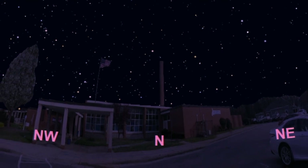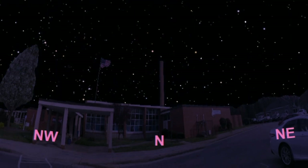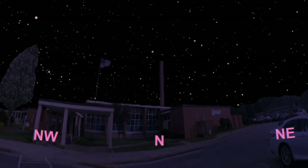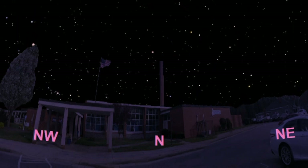The weather looks great in the Piedmont Triad the next couple of nights, so ask your parents to take you outside shortly after sunset once the sky is dark to see if you can locate the Big Dipper and Polaris the north star. With that, thanks for joining us, and as always, keep looking up.